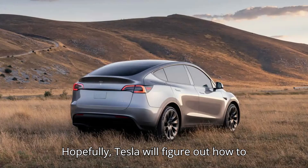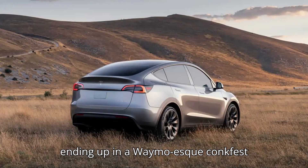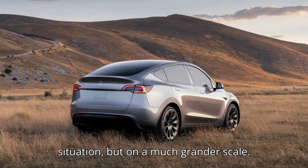Hopefully, Tesla will figure out how to get cars to park themselves without ending up in a Waymo-esque honk-fest situation, but on a much grander scale.